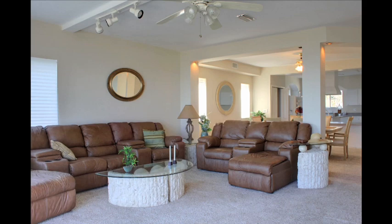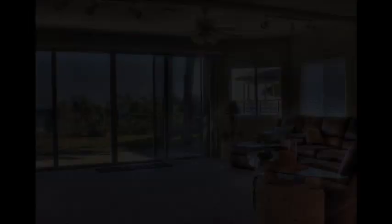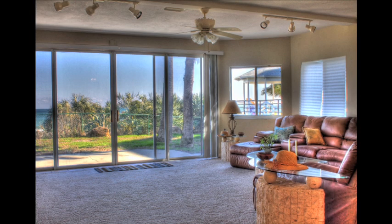The owner recently put $100,000 into upgrades and it shows. There's an open floor plan with a spacious living room, elegant dining room, and a fully equipped gourmet kitchen. Since it has an open floor plan, all three rooms offer breathtaking views of the ocean. Let's see what Debbie's doing.